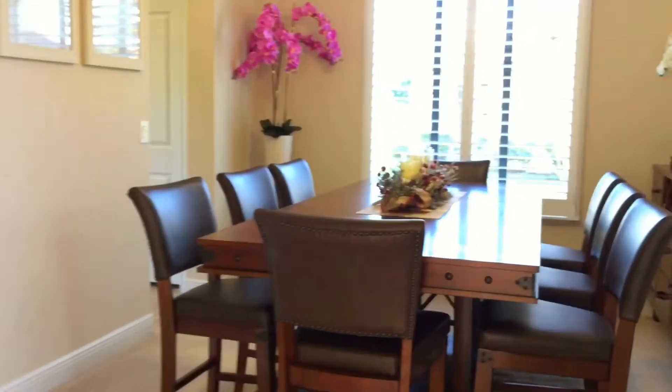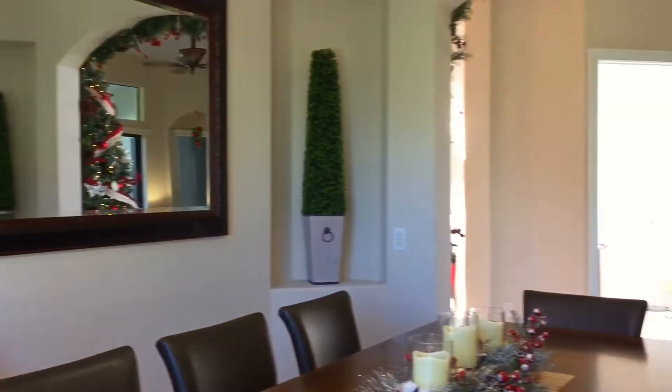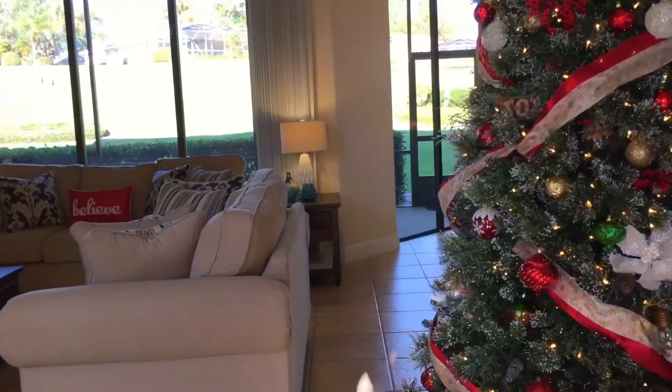This garland we got from Walmart just goes around this arch that we have, leading you to our dining room. Here's a view from the other side of the dining room. Stay tuned to see what our house looks like during the evening.